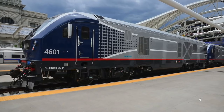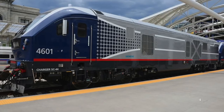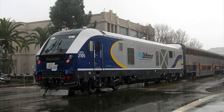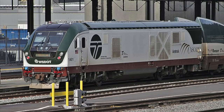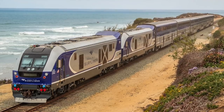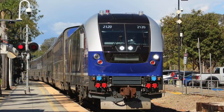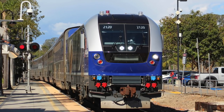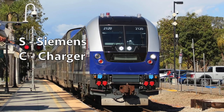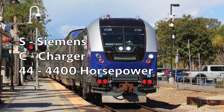A total of 34 brand new Siemens SC-44 Charger diesels were ordered for Amtrak's state-funded corridor routes — 21 for the Midwest, 6 for Northern California, and 7 for the Pacific Northwest. Eventually the order was upgraded to 63 once an additional 29 were ordered for these same routes. The classification follows a standard Siemens format: S for Siemens, C for Charger, the series, and 44 representing the 4,400 horsepower. Nice and straightforward.